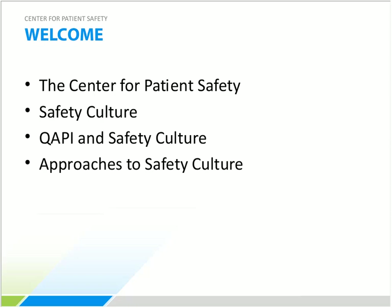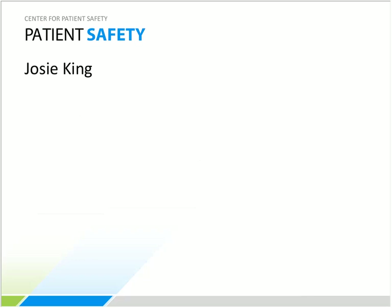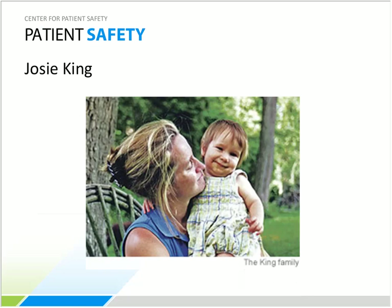Before discussing patient safety culture, Tina shares the story of Josie King — an 18-month-old admitted to a leading hospital after suffering severe burns from climbing into a hot bath. Within two weeks she had healed and was set to be discharged home. However, every time she saw a drink she screamed for it and sucked feverishly at a wet washcloth. Josie's mother raised concerns with nurses but was assured this was normal, and was even encouraged to sleep at home.